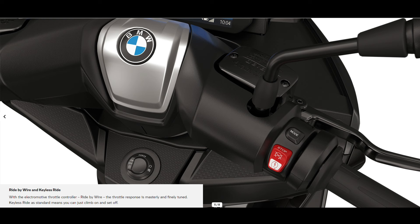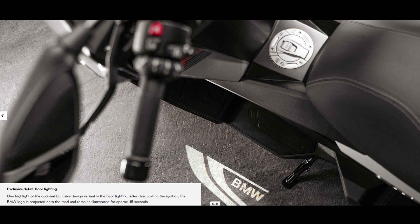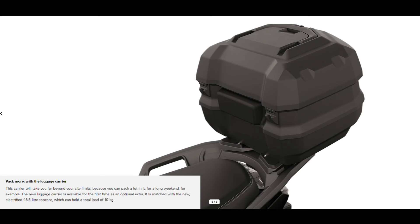Full LED headlights with daytime riding lights. The front headlight with full LED technology stands out with daytime riding lights as standard, creating an iconic front end. The adjustable windscreen provides even better protection. With its new adjustable windscreen, you can now defy the wind and rain even better.